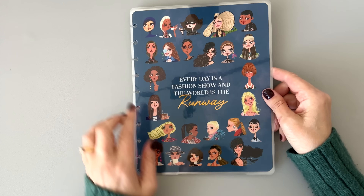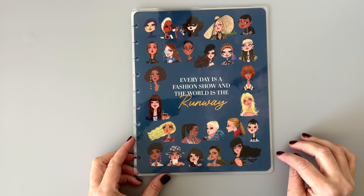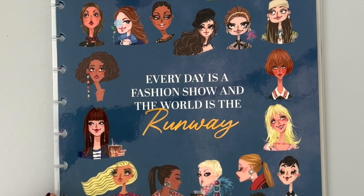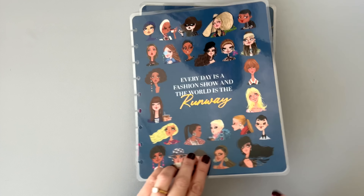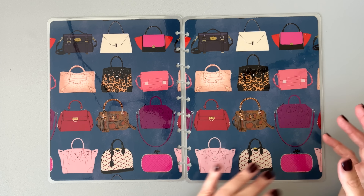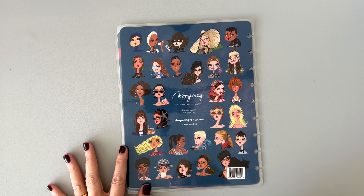Here's one that says 'Every day is a fashion show and the world is the runway.' We've got a cast of characters on there — some of them I don't trust. This one I do not trust — not gonna lie. She looks really nice but super sad. Then there's this woman down here who looks shifty — she's up to no good. Inside there are purse and bag stickers. And this is the back — the same cast of characters.